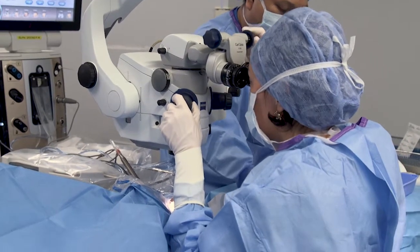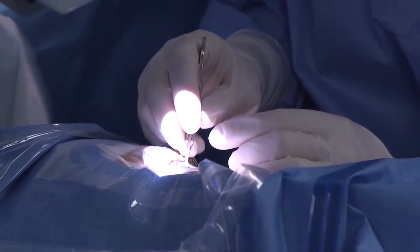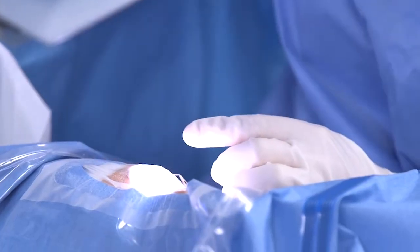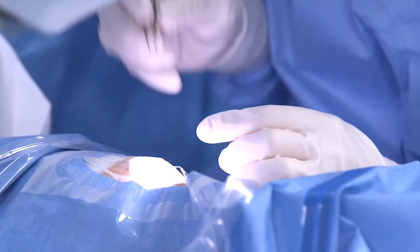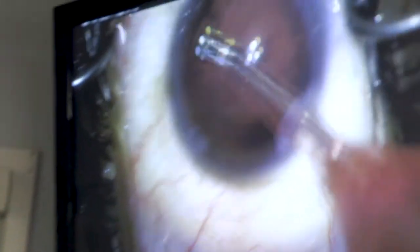We want patients to know that cataracts are easily treated with surgery. In order to remove a cataract, we break it into pieces, take it out of the eye, and put in a new lens. There are many ways to break up a cataract, and until now the most standard methods include using ultrasound or laser.